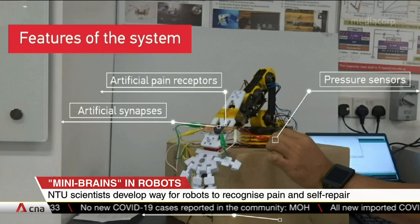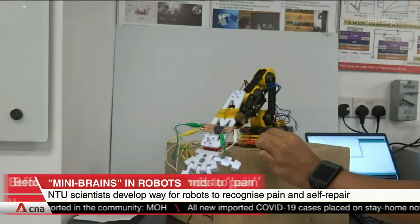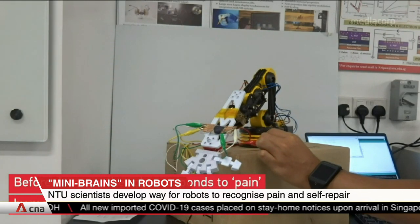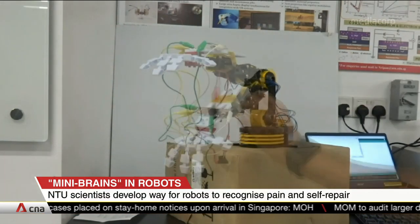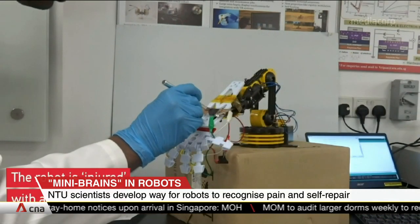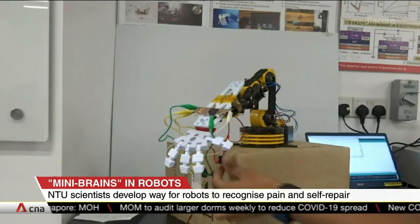It's made possible by embedding artificial intelligence, or AI, into a network of sensor nodes connected to mini-brains or processing units on the robotic skins. It also enables a robot to detect damage and repair itself with a self-healing ion gel material when there's a minor injury.